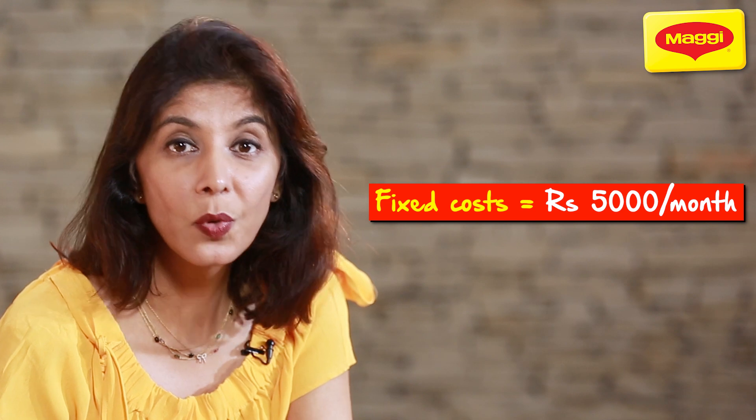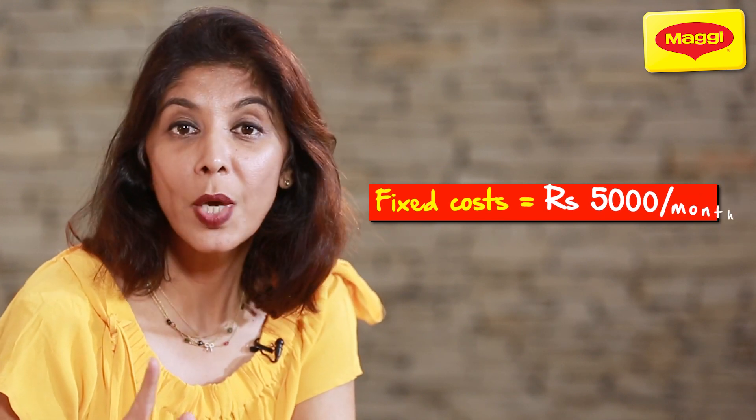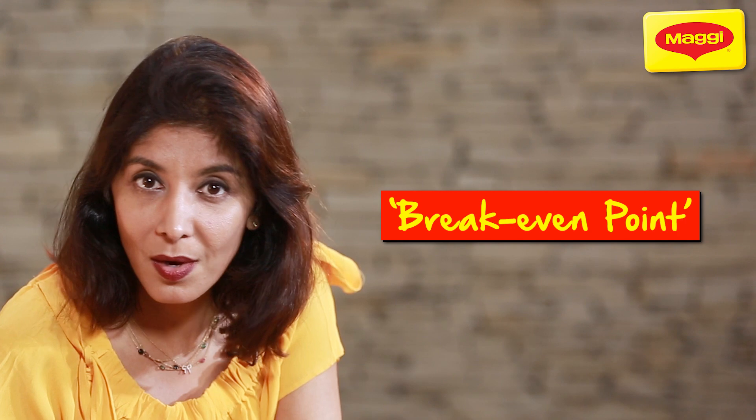Say your fixed costs add up to ₹5,000 a month. You have to include these in your calculation for profit as well. For this, we need to use a concept called break-even point. Don't worry, it's not as complicated as it sounds. Break-even point is simply the number of cakes you would have to sell to make sure you are not making a loss. Anything you sell after that leads to a profit.